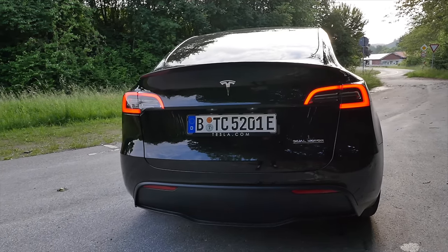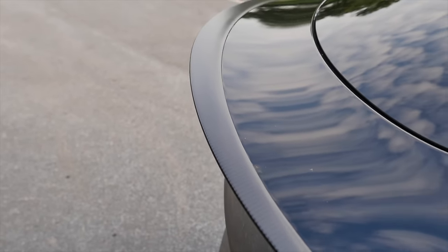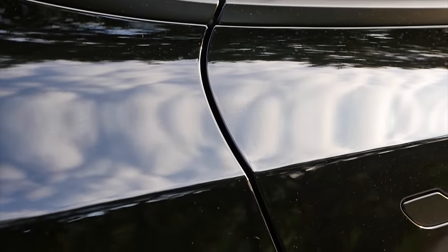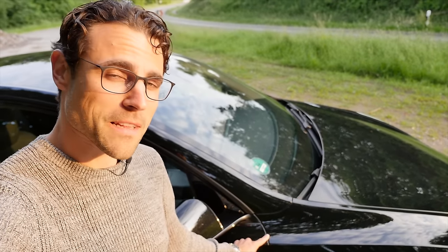The performance model gets a special detail in the rear — a carbon fiber lip right here. The very first models from Berlin were not well-built, but a couple of weeks or months later, panel gaps — the famous German Spaltmaße — actually seem to be quite well done.